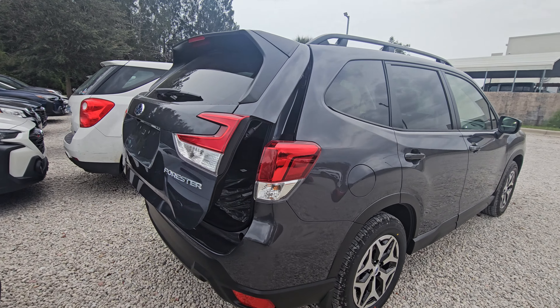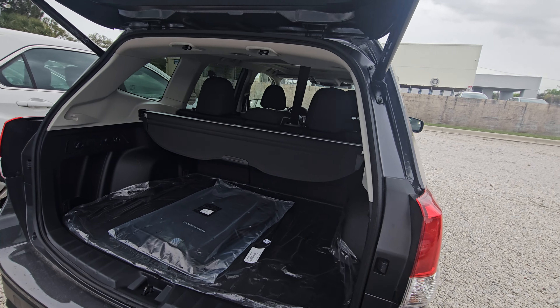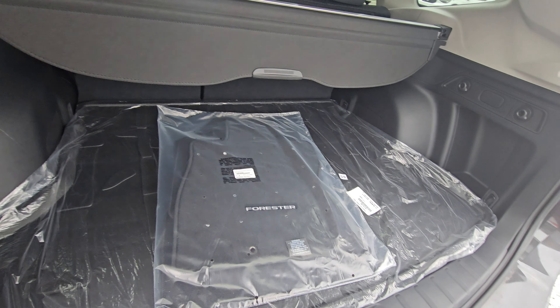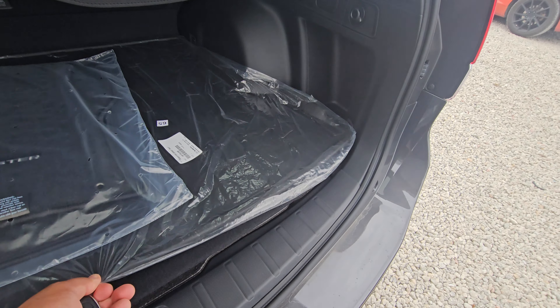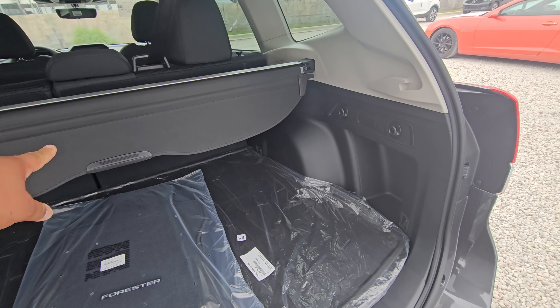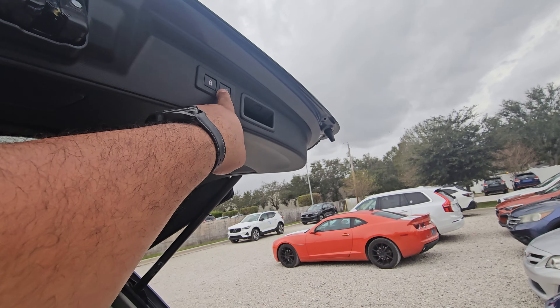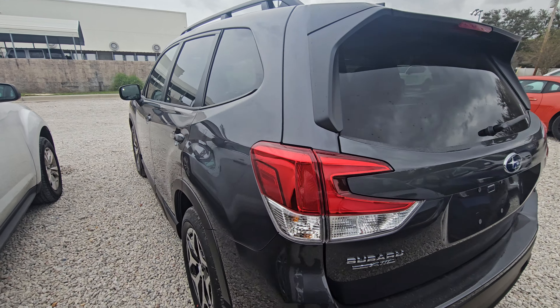You do have the power tailgate on this one. You have some nice little features: your all-weather mat back here, your cargo tray, and a nice privacy shade. It is a power tailgate — really nice.